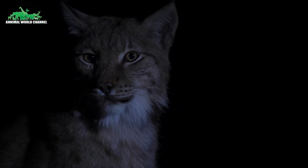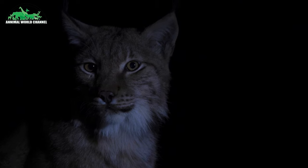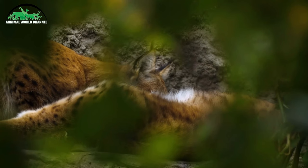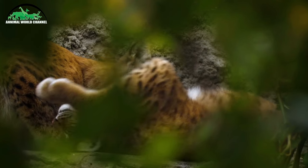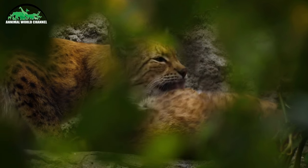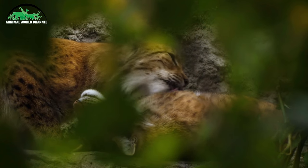Le cycle de reproduction des lynx est soumis à de grandes variations. Ainsi, le cycle du lynx du Canada est en étroite connexion avec celui du lièvre à raquettes, et sa population fluctue environ tous les 10 ans. De même, les observations menées sur le lynx boréal montrent que selon les années, seules 43 à 64 % des femelles donnent naissance à des jeunes.